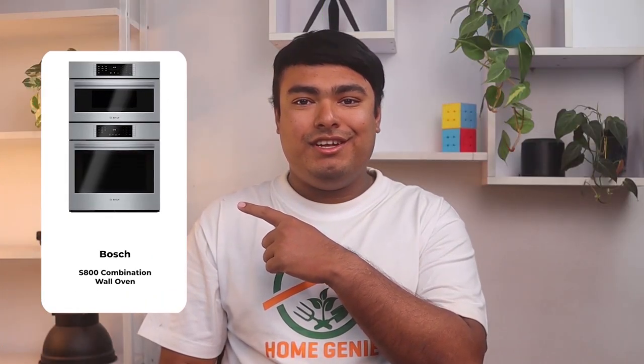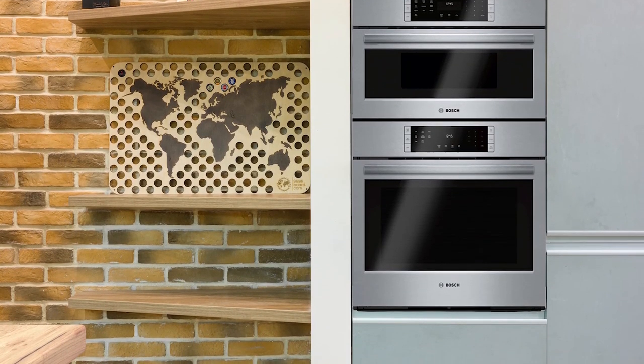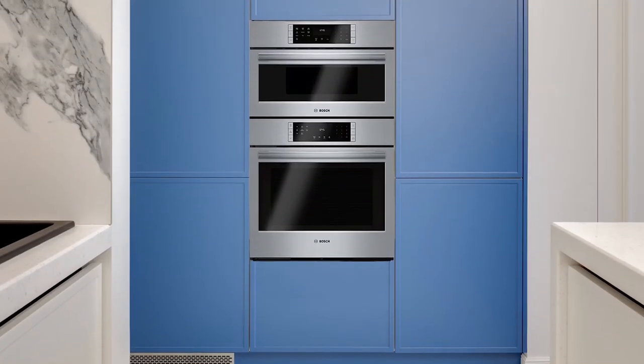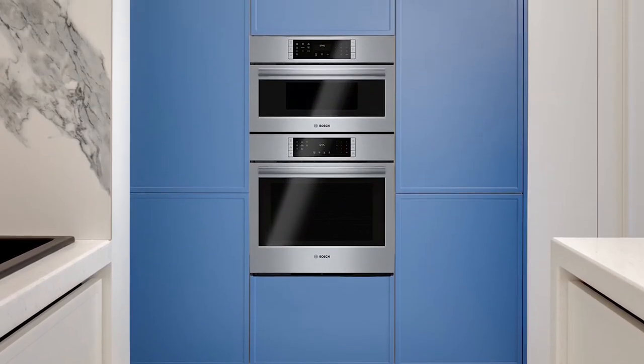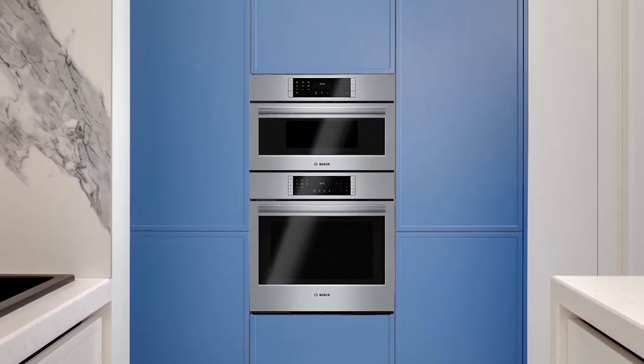The Bosch S800 Series oven is a great choice for those looking for a model that is practical, elegant, and durable. The temperature probe function allows you to check if your turkey or beef is cooked without the need for experience. The heat distribution technology evenly cooks food on three levels simultaneously, ensuring no flavor mixing. The oven comes with an eco-clean 2-hour self-cleaning cycle, a timer, and 2 oven lights, making it easy to inspect your baked goods. The microwave setting also has a fast preheat function, so you don't have to wait long for your food to be heated.